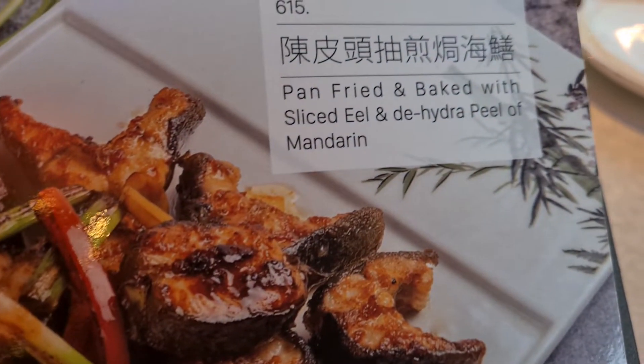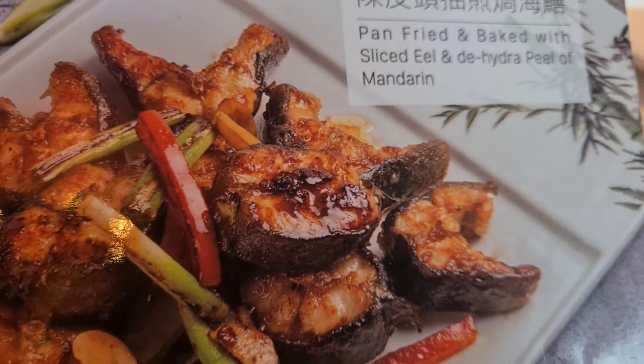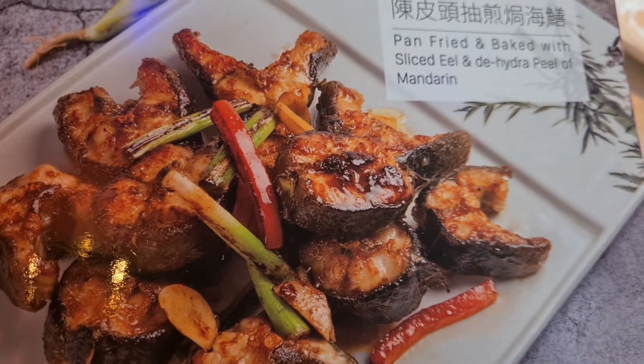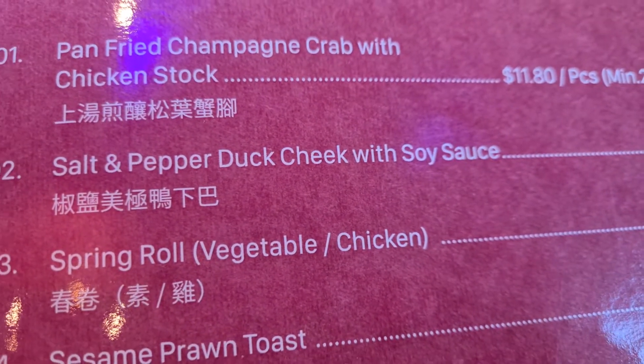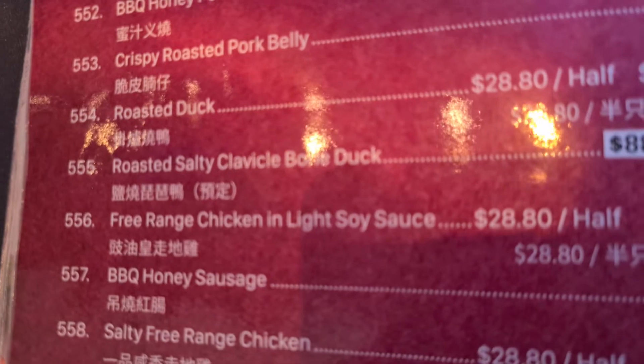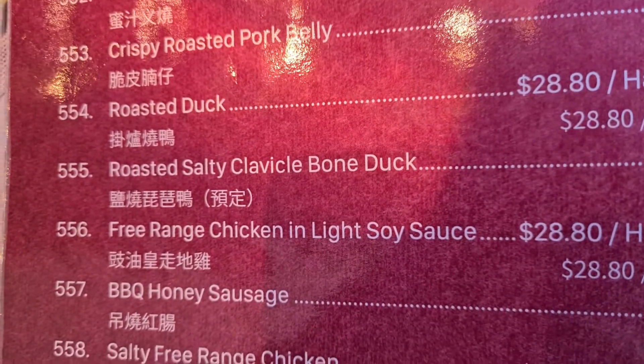Look at this pan-fried and baked sliced eel with mandarin. We can try this duck cheek, or how about a duck clavicle bone.